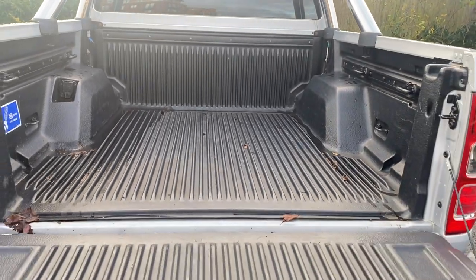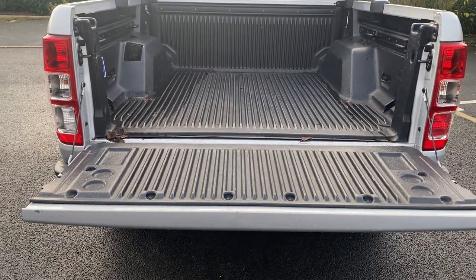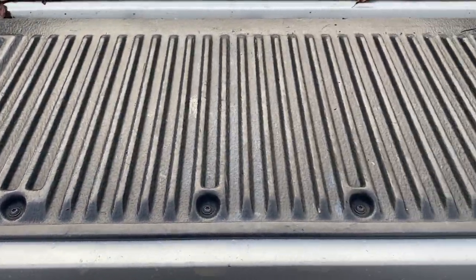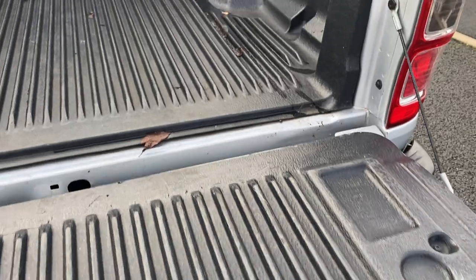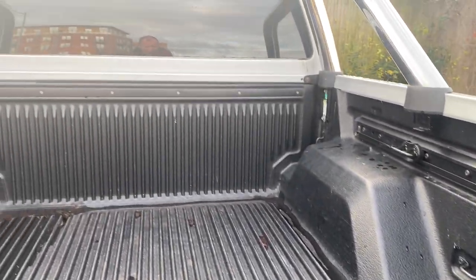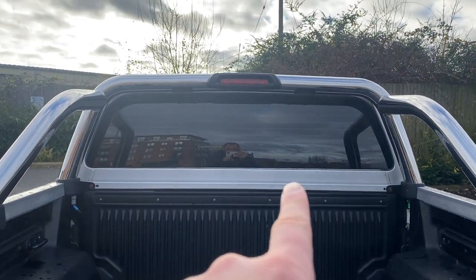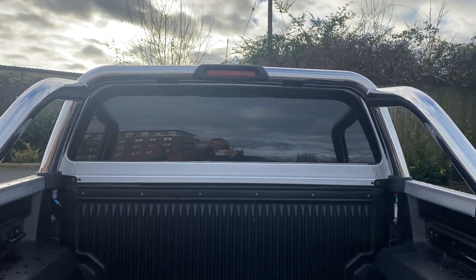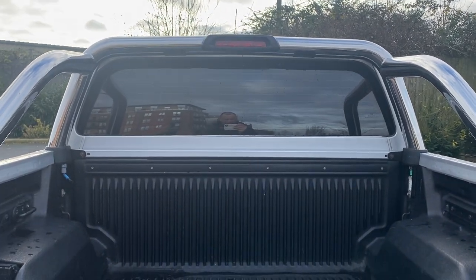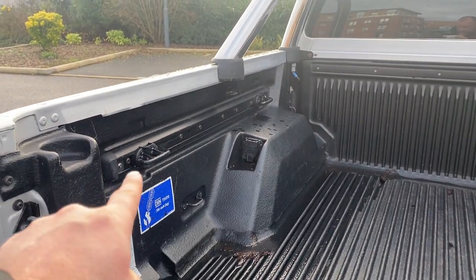Inside the cab — the back of it is all good. You've got a load liner which is in good condition, got some dead leaves in it at the moment but obviously we can clean those out. Looking at the back of your tub — the back of your double cab — that's straight and tidy, it doesn't appear to have had any abuse. We have a powerpoint here and your tie-down points are still present.